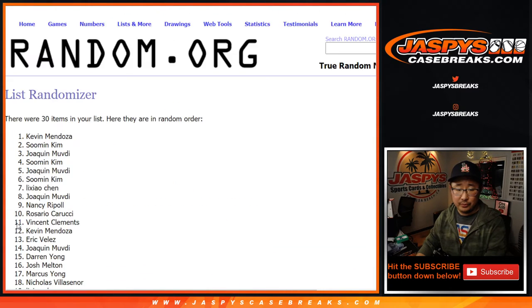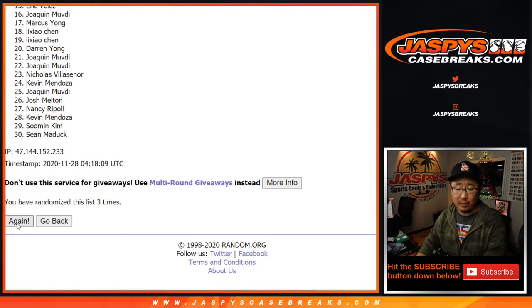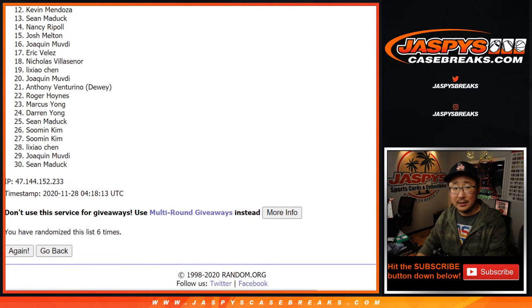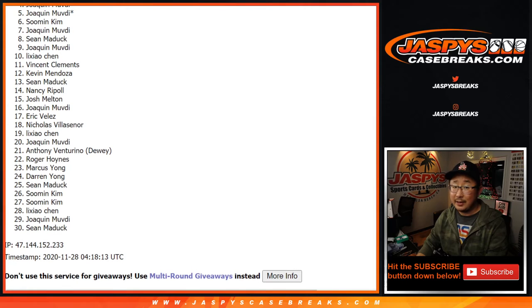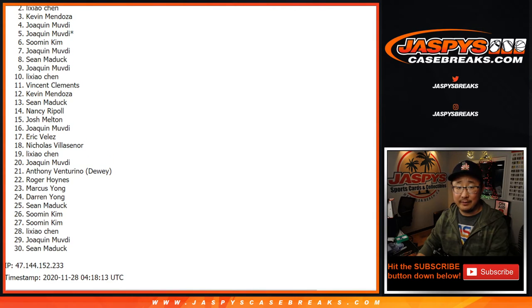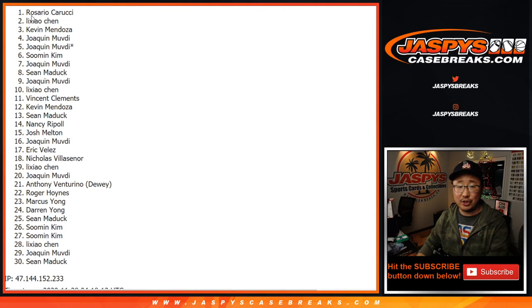One, two, three, four, five, and a one — sixth and final time. After six, top three. Four down to 30. Thank you for trying. Top three — congrats. Kevin, Li Ziao Chen, and Rosario.